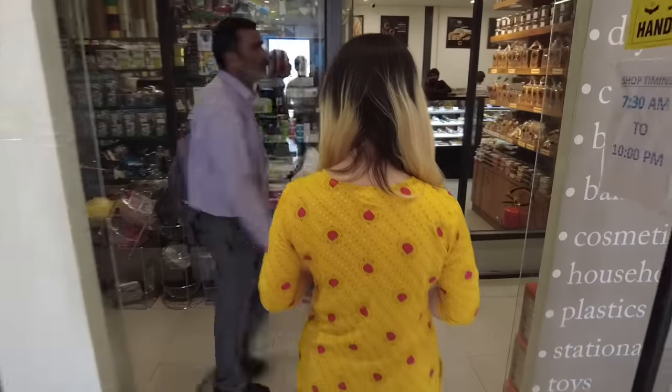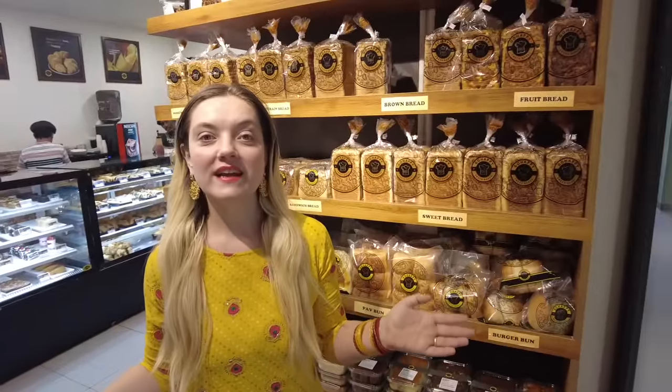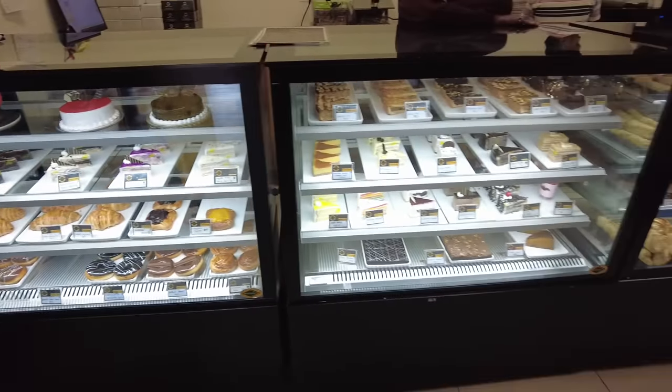Now we're in the shopping area on the 33rd floor. My favorite part is the bakery — they have really nice snacks. They have all kinds of breads, cookies, pastries, puffs, and I think they even have pizza. It's all really yummy. My favorite is donuts and Ash's favorite is tutti frutti. Let me know in the comments what your favorite pastry is!